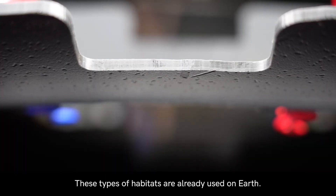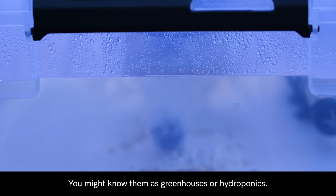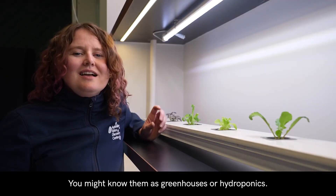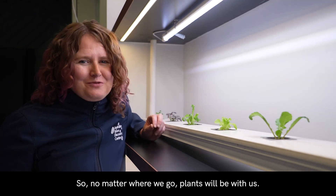These types of habitats are already used on Earth — you might know them as greenhouses or hydroponics. So no matter where we go, plants will be with us.